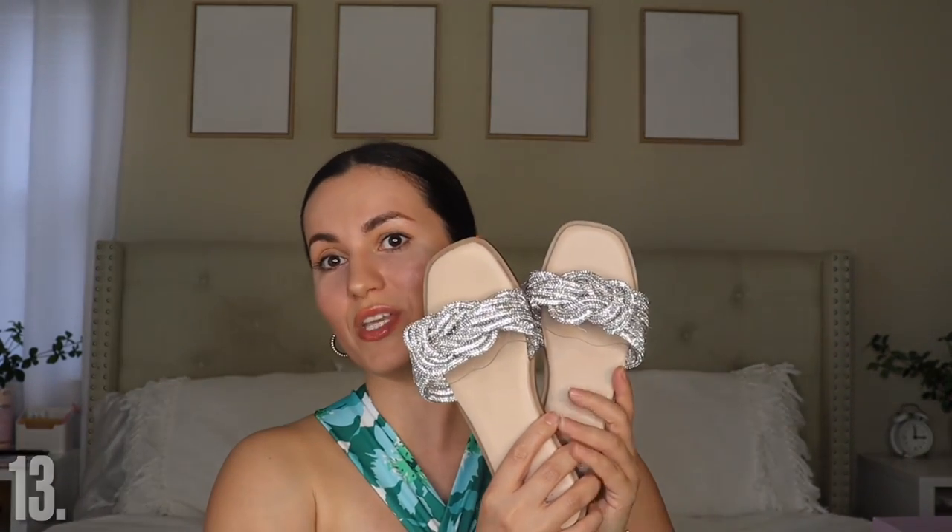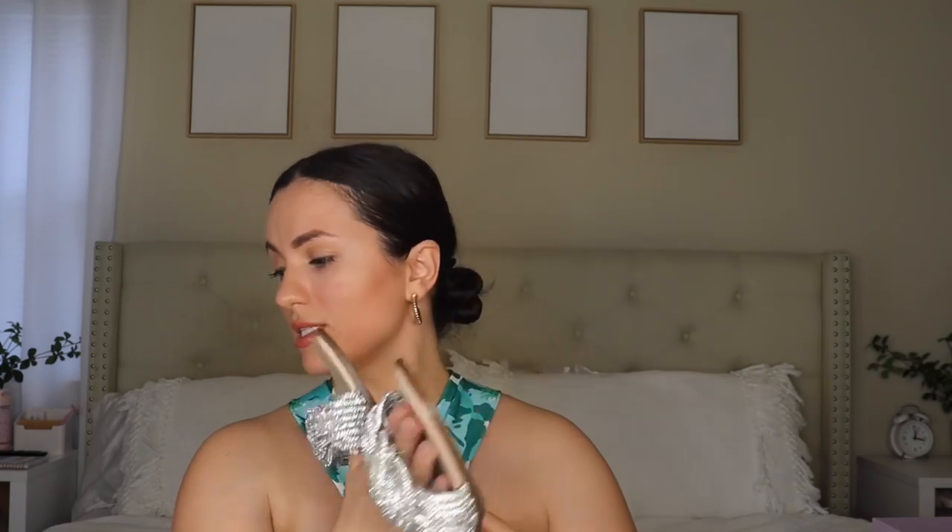Then a pair of slides from Target. These are Steve Madden dupes. I was very tempted to get the Steve Madden ones, but when I saw these at Target I snatched them up. They're $29.99 and I got them in my regular size 6 — they are true to size. I absolutely love these. They're so pretty and very sparkly. A lot of reviews confirmed they're dupes. They have a clear strap so the glitter part doesn't hurt your feet, and they have memory foam. They do not hurt my feet at all.